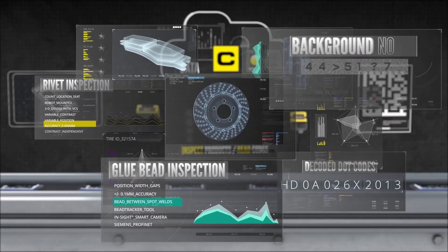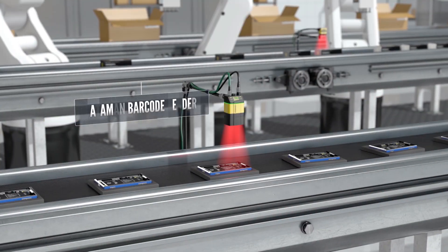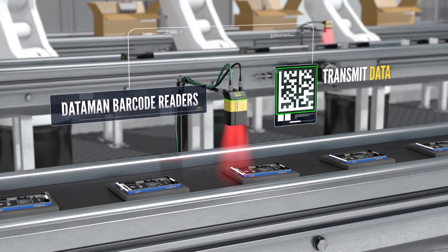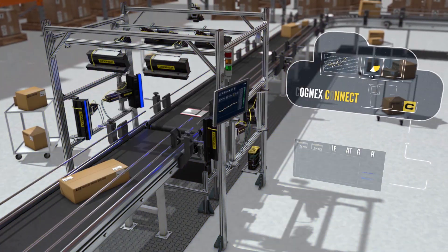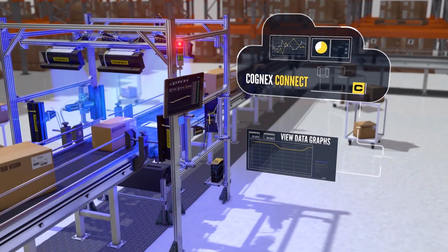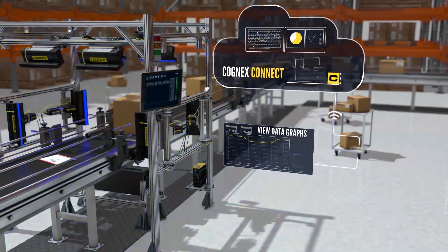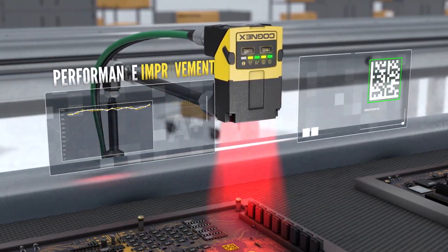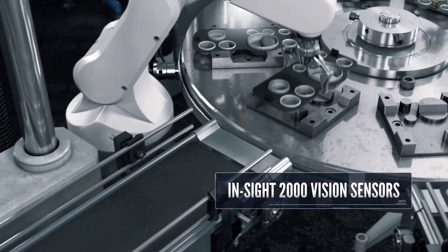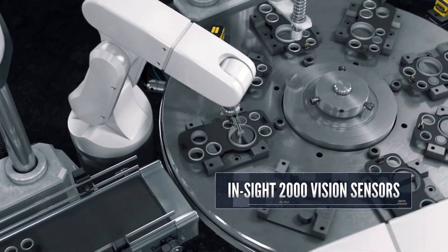From the very first networked vision system, Cognex products have been able to communicate with other devices on the line and transmit manufacturing data. Cognex Connect links PLCs with a factory's networked devices for data collection across plants and global networks, and insight into operations and performance improvement. Sensors guide and communicate with collaborative robots, which work safely alongside humans.